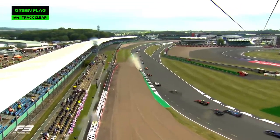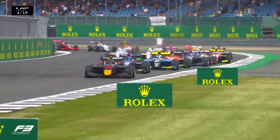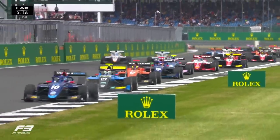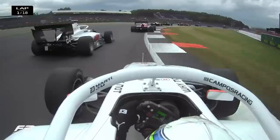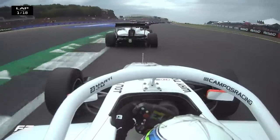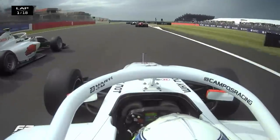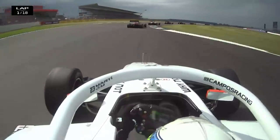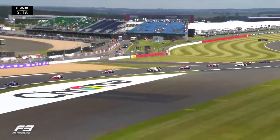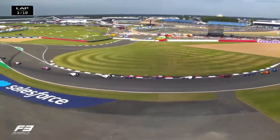Let's keep an eye on Gregoire Saucy — number eight, white and black ART — he is on the wet tyres. We have the two Campos drivers side-by-side: Pepe Marti and Christian Mansell into Copse corner. Mansell goes round the outside. Marti trying to get through as they go up towards Maggots and Becketts. Side-by-side action on the first lap — Pepe Marti goes by Christian Mansell, but Mansell is not having any of it. They're still side-by-side as they get to the end of the section.